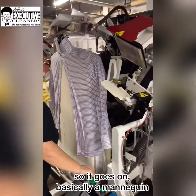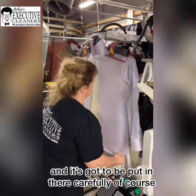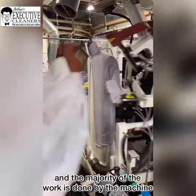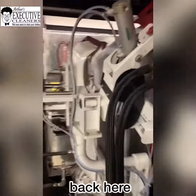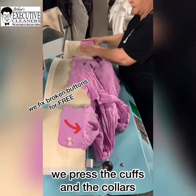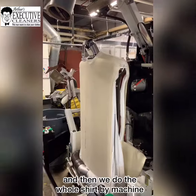So it goes on basically a mannequin, and it's got to be put on there carefully, of course. And the majority of the work is done by the machine back here. We press the cups and the collars, and then we do the whole shirt by machine.